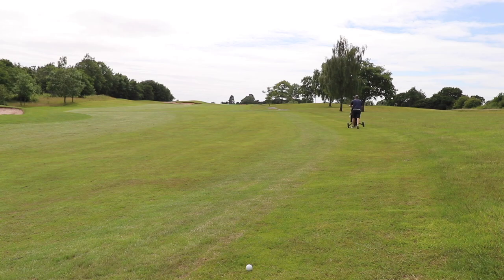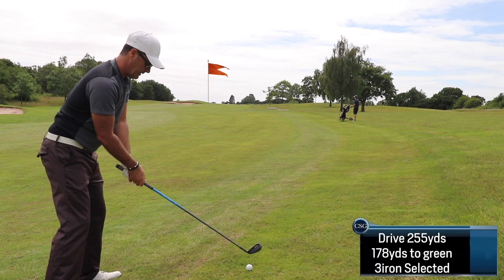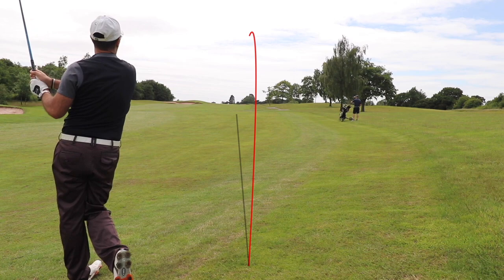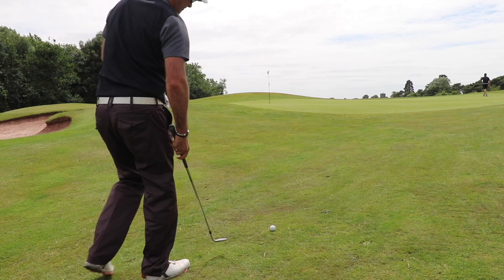So up the first — pretty good shot up the first, not the longest of drives, 255, but it's left me 178 off of a really hanging lie. Generally in this instance I like to take a slightly smoother swing, so I take a bit more club and just trying to get a nice forward-going shot there towards the flag.